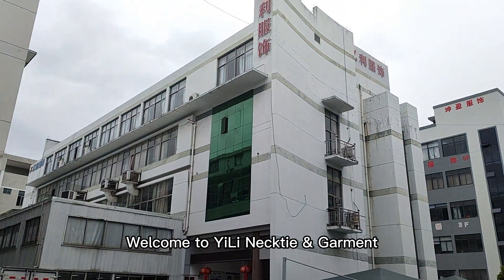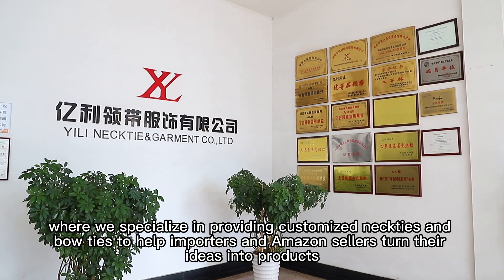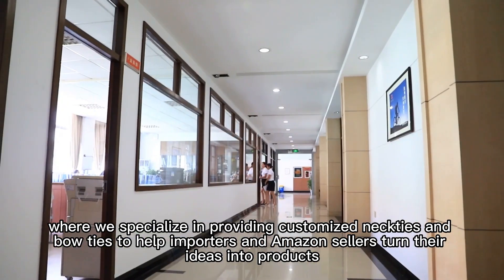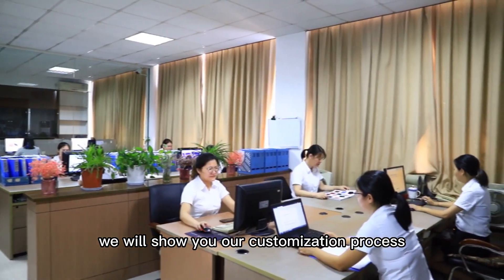Welcome to Yela Necktie & Garment, where we specialize in providing customized neckties and bow ties to help importers and Amazon sellers turn their ideas into products. In this video, we will show you our customization process.